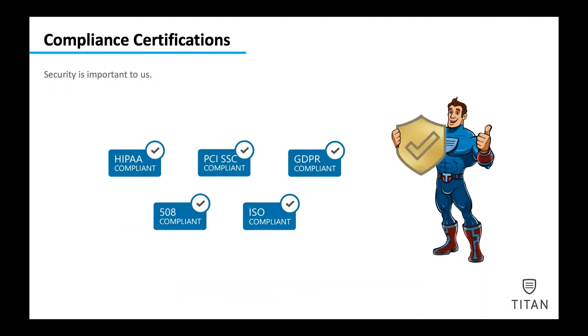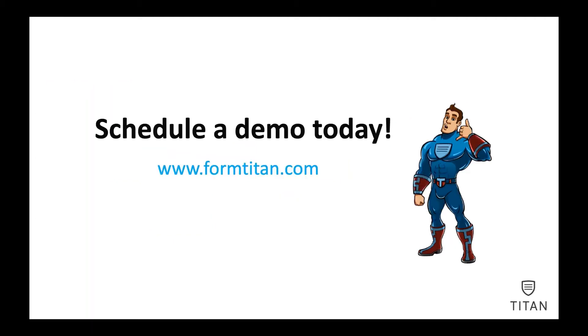Security is really important to us. Therefore, we are HIPAA compliant, PCI SSC compliant, GDPR, 508, and ISO compliant. So what are you waiting for? Schedule a demo with us at FormTitan and let us build the impossible for Salesforce.